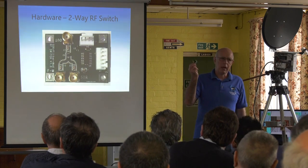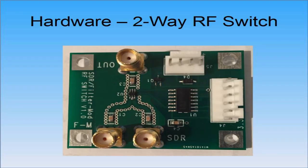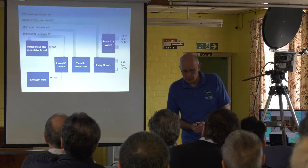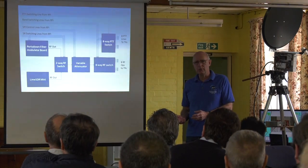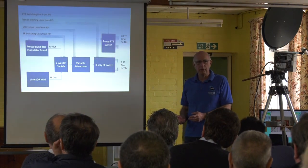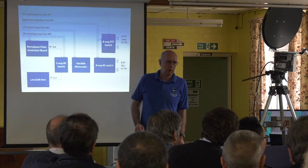The solution is a two-way RF switch — I'll just pass that around. The loss at 70 cm and 23 cm is less than 1 dB, getting up to about 3 dB at 2.4 GHz. You now have a few more options and this is all controlled by the Raspberry Pi. You don't need any more external switchery on your front panel — it all comes off the touch screen.